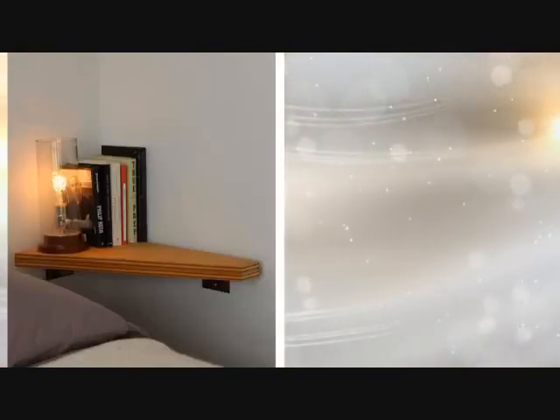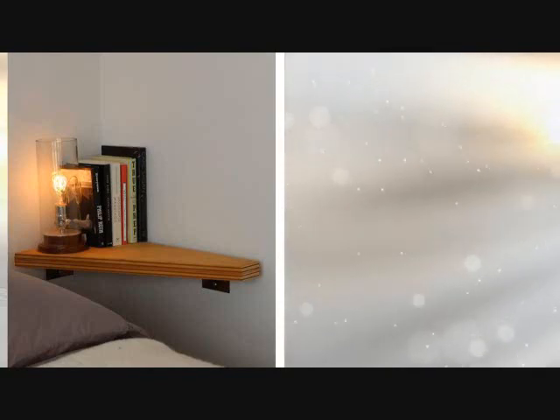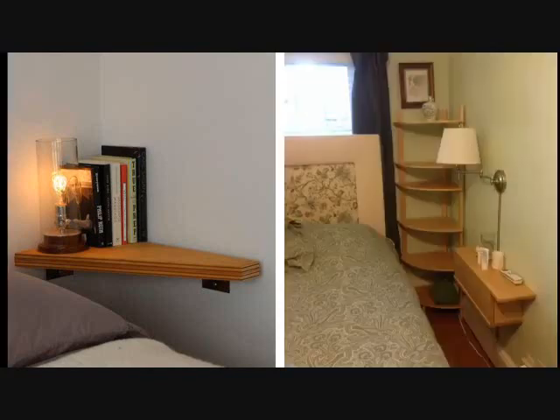Tip 20: Does your bedroom only accommodate your bed and nothing else? Although it is very important to add a table to your room, small spaces can be a problem. Still, you can have space for your books or a lamp by adding a corner nightstand.